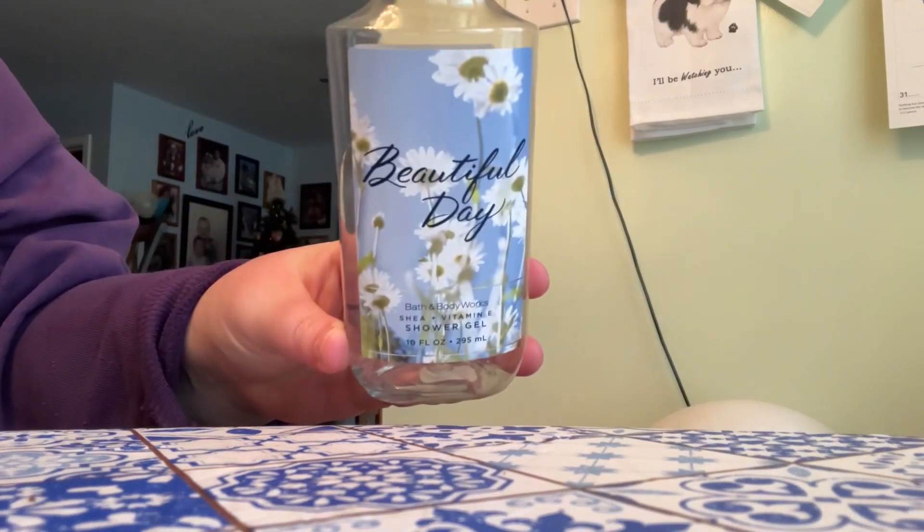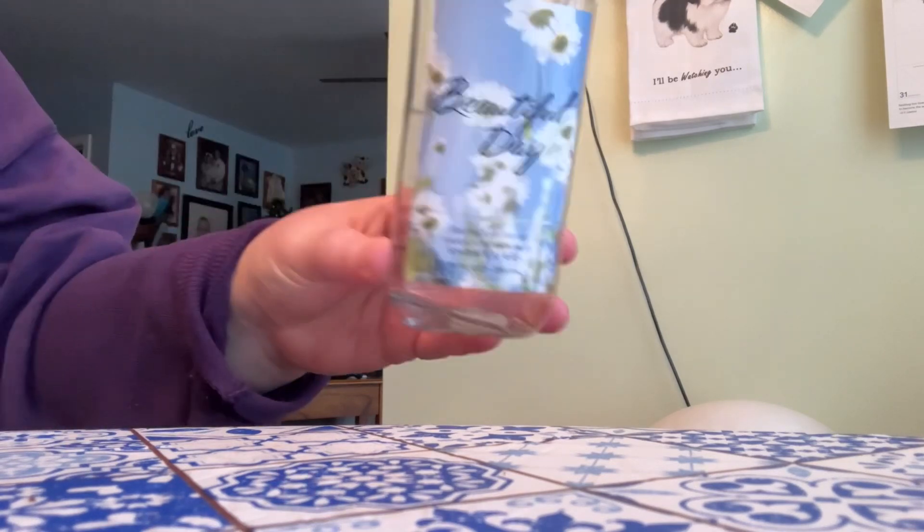So the first shower gel that I finished up is in the scent Beautiful Day. The notes are: it captures a perfect spring day full of fun and carefree moments — sun-kissed apples, sparkling cassis, wild daisies, pink peony, and fresh woods. I really love this scent. I would definitely repurchase it. It's such a nice shower gel scent for the shower.